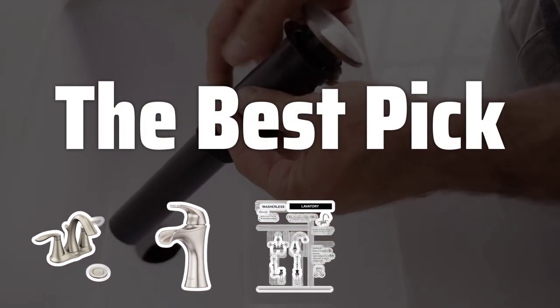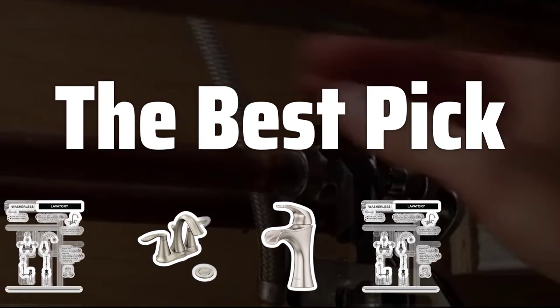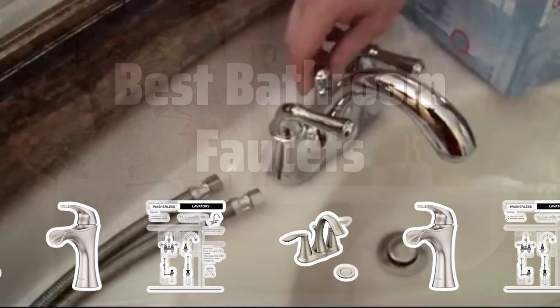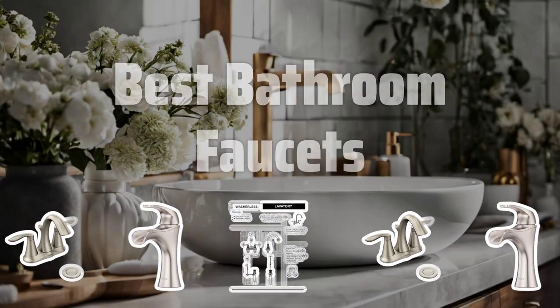Welcome to the best pick. Tired of dealing with leaky, outdated bathroom faucets? Look no further — we've got the ultimate guide to help you find the perfect water mixer for your bathroom. Now let's take a look at the best bathroom faucets we chose for you.